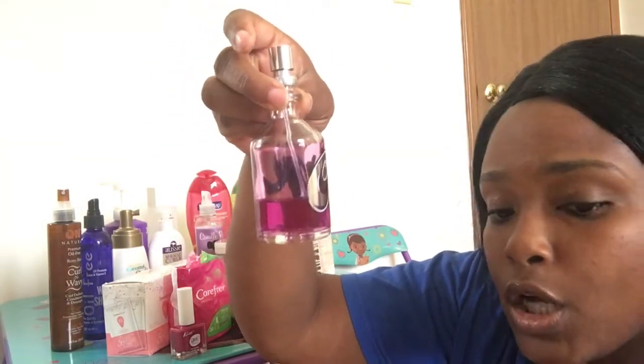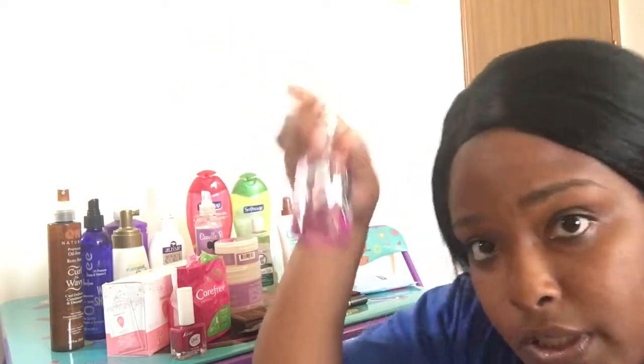My curve perfume — I've been loving this Curve. I actually just like the smell of it; it's been my go-to perfume, my all-time favorite. I love love love this.